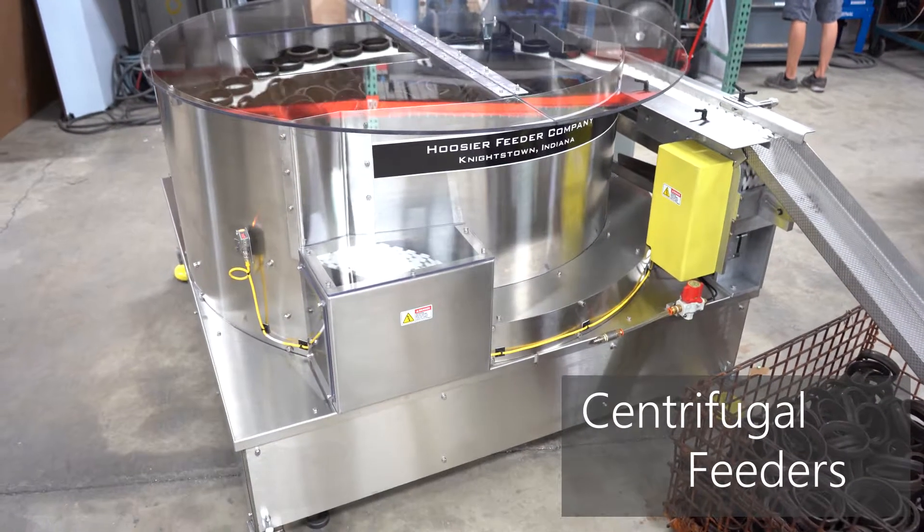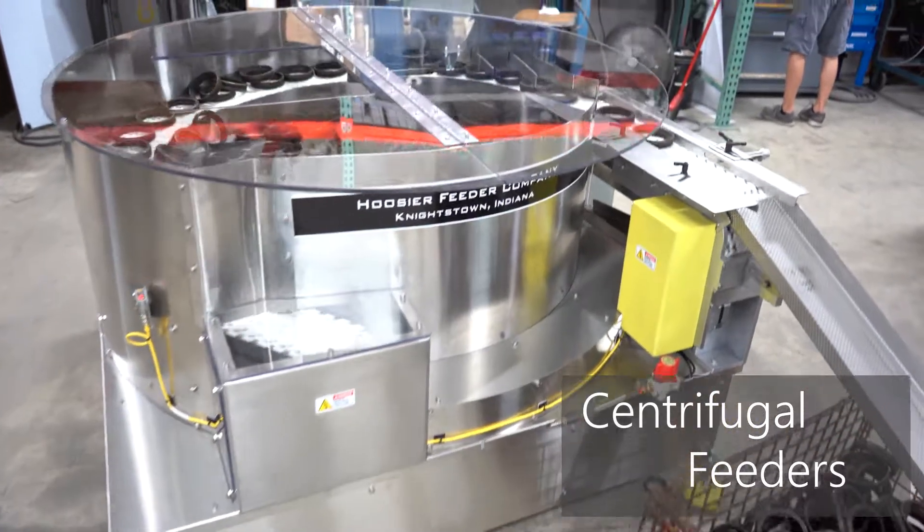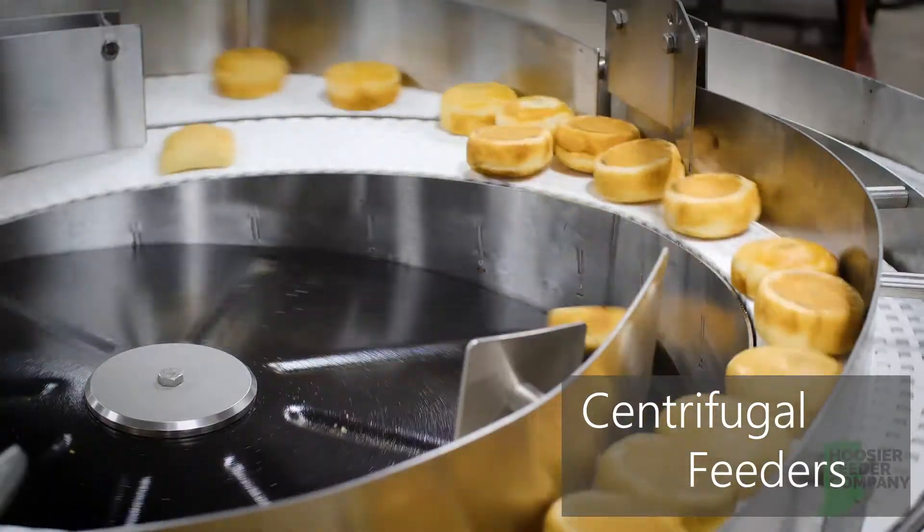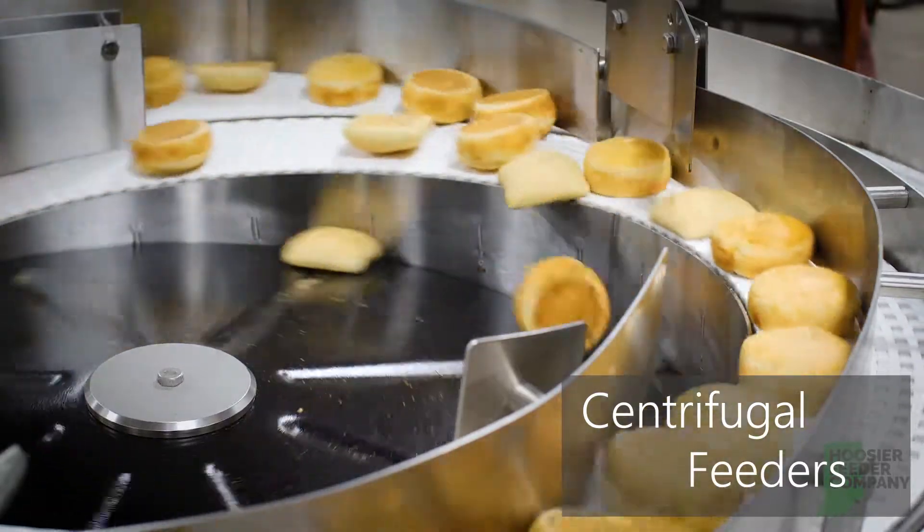Centrifugal feeders come in many sizes and material combinations to satisfy the requirements of large-scale consumer product packaging, as well as food and beverage and pharmaceutical applications.